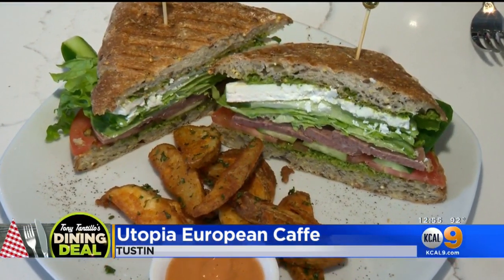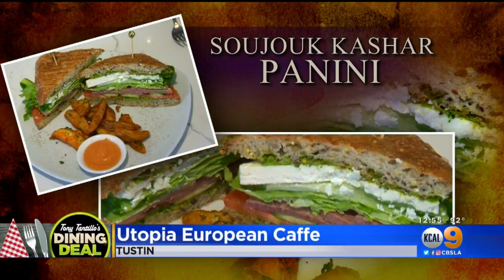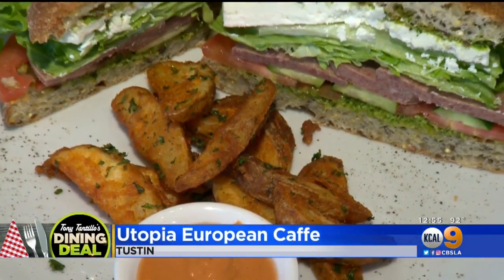Tell me about this sandwich. This is the Chizouk sandwich, and it's filled with spicy Turkish sausage, cashar cheese, and then piled with lettuce, tomato, and cucumber. Beautiful.